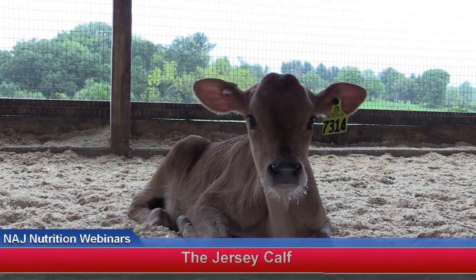Hello, everyone, and welcome to our webinar today, which will focus on calf nutrition for Jerseys. My name is Laura Daniels, and I'm happy to help bring you this webinar series as your host.